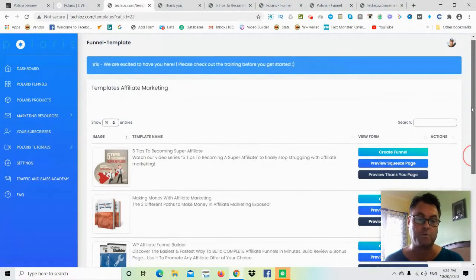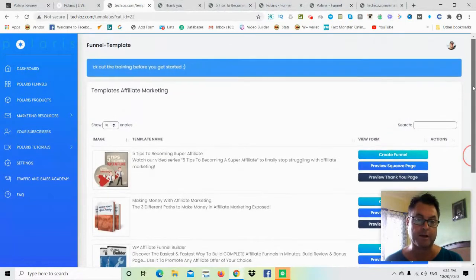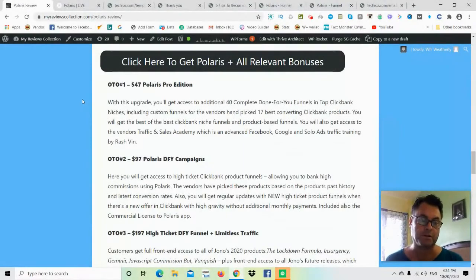The demo coming up after this review will walk you through everything. Now let's head back to my blog and look at the OTOs. OTO number one is Polaris Pro Edition. With this upgrade, you get access to an additional 40 complete done-for-you funnels in top ClickBank niches, including custom funnels, the vendors' handpicked 17 best-converting ClickBank products, and the best ClickBank niche and product-based funnels.